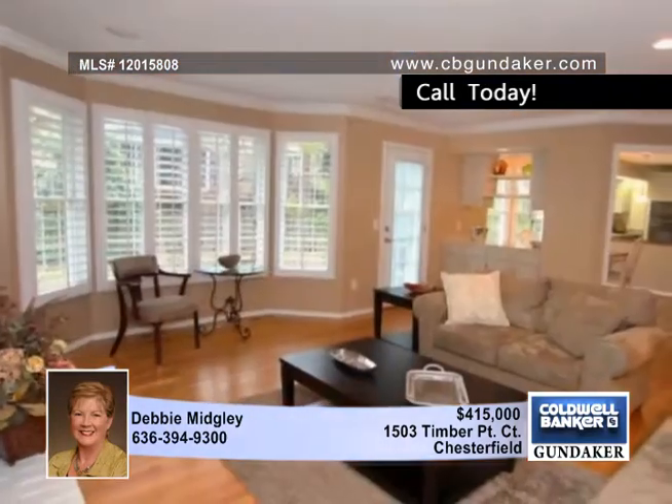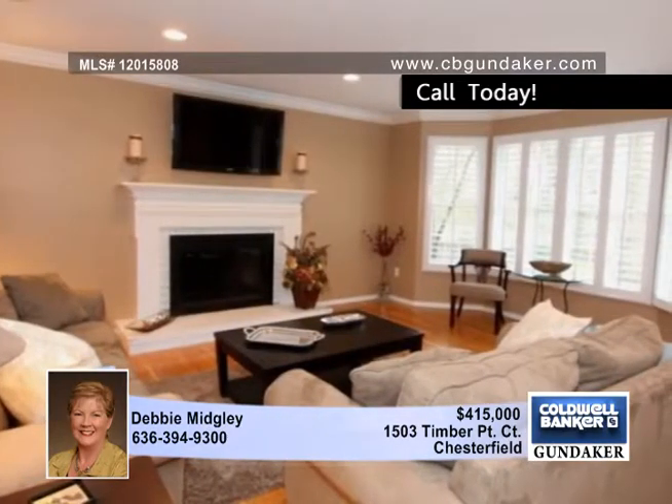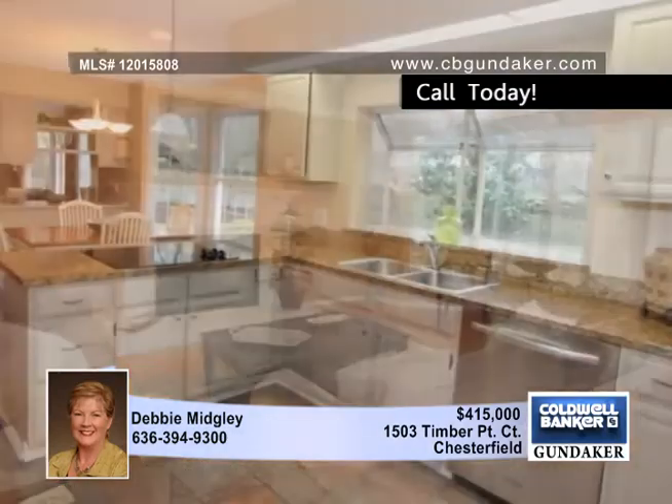Hardwoods flow from the entry foyer to the formal living and dining rooms with elaborate moldings. The updated gourmet kitchen features granite countertops, quality stainless steel appliances, and a planning center.